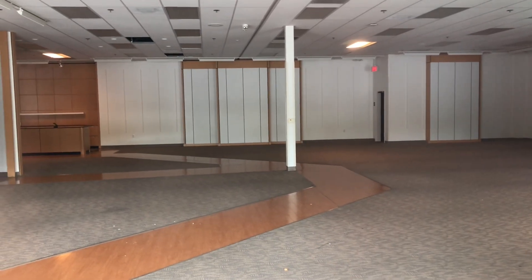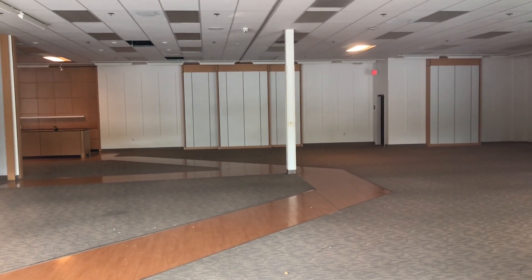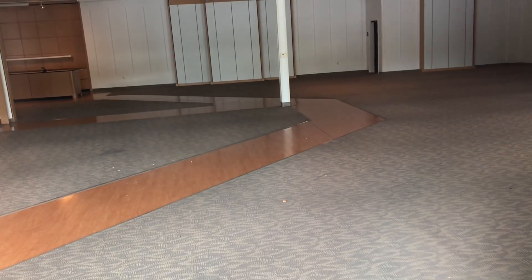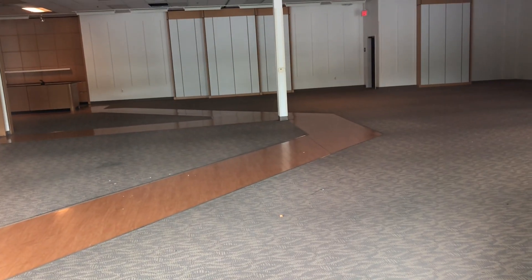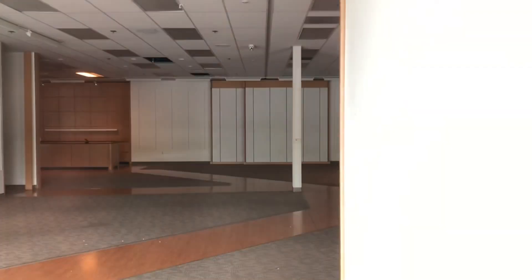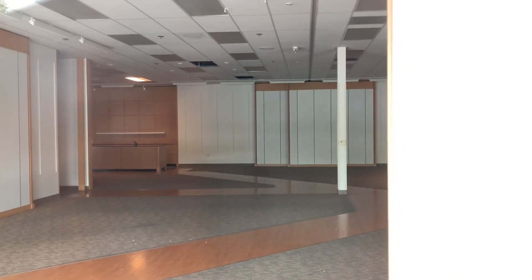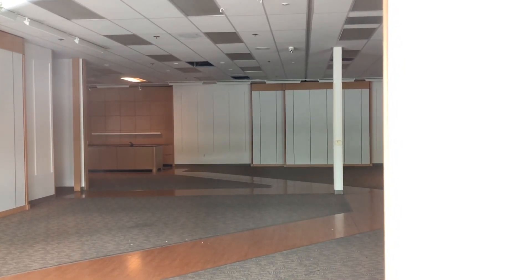Hopefully this space gets repurposed at some point. Maybe this can be a new clothing store, or it can be divided up. In the middle, looking at the left side, that used to be a fitting room.